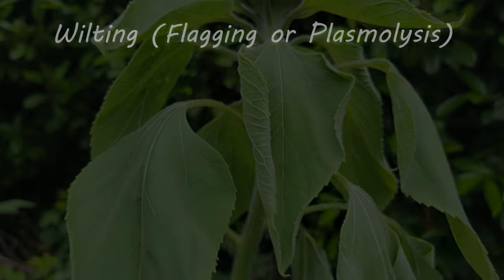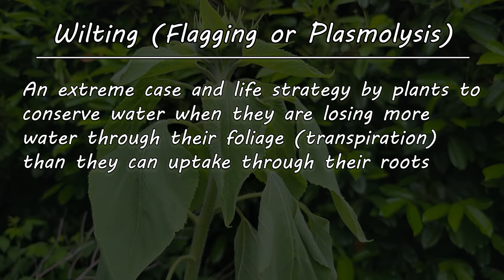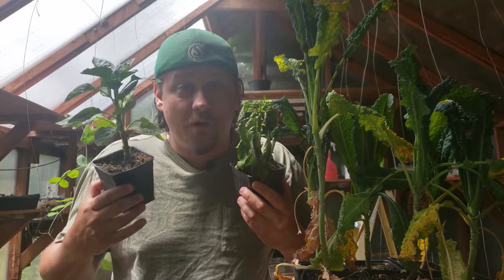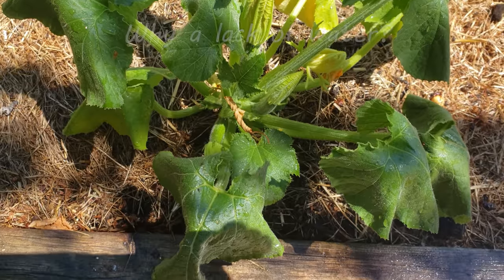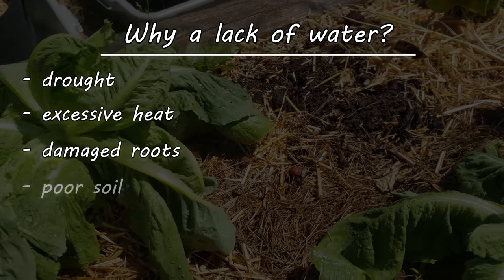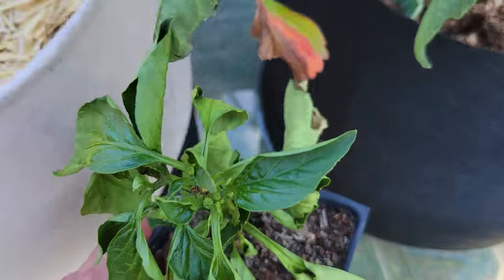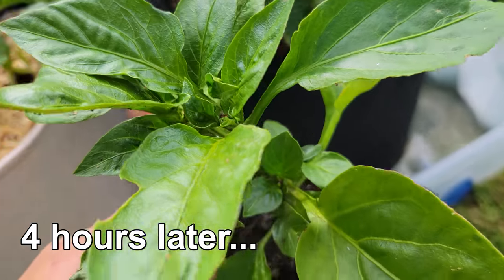Wilting, also known as flagging, is an extreme life strategy by plants to conserve moisture when the rate of transpiration by the leaves exceeds that of the water intake of the roots. The plants are dehydrated — using up more water than they can take in. This lack of water can happen for several reasons: the most obvious being drought and extreme heat, but it can also be brought on by damaged roots, poor soil, and high salinity. Fortunately, when caught early enough, wilting is easily reversed — solve the problem causing the moisture imbalance and the plant bounces right back.